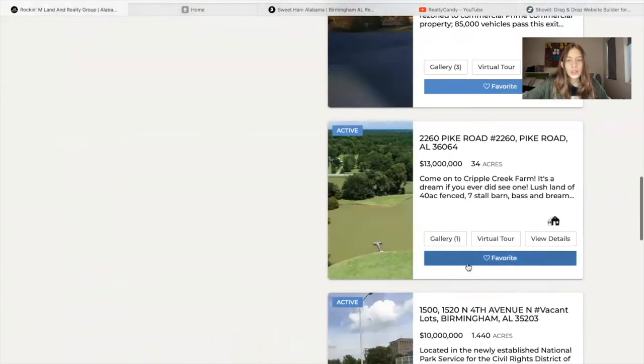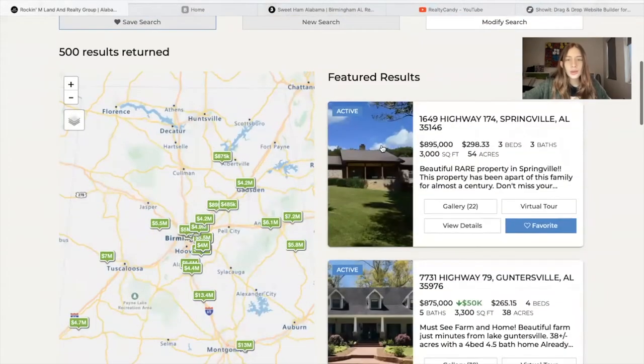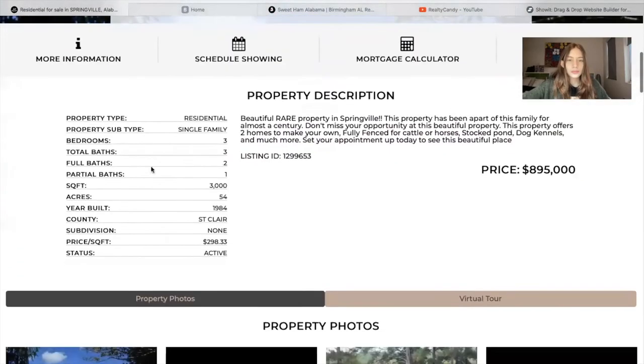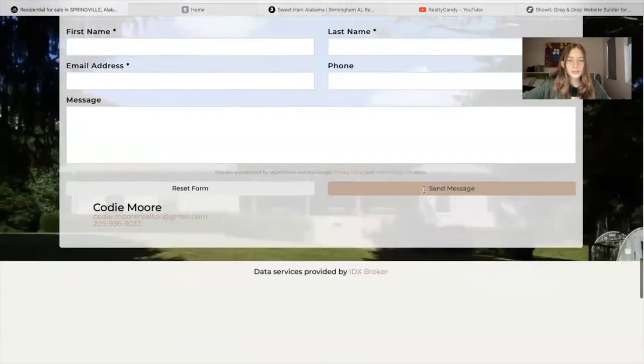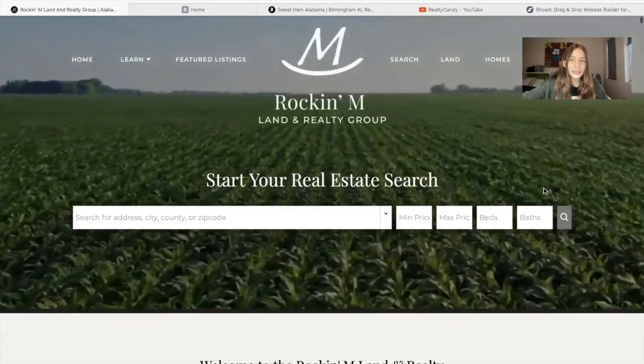The properties at the bottom have a tag depending on whether they're active, pending, or sold. They configured it to show only active listings right now. When you click on a property, this is the details page — it has the property information and the photos at the bottom. I really like this site; it was made on ShowIt and we added IDX.